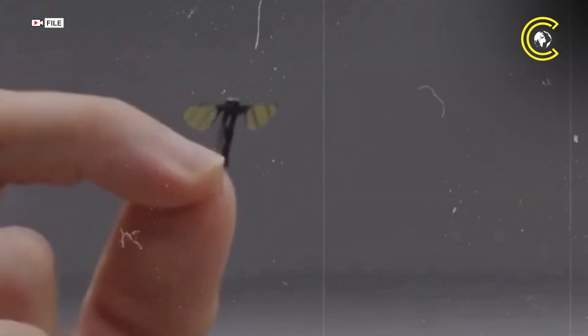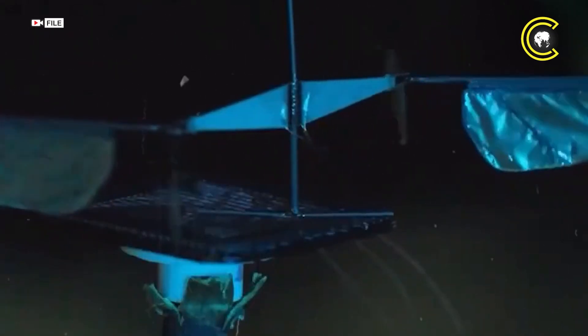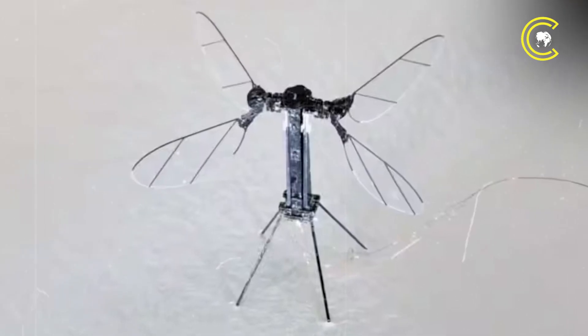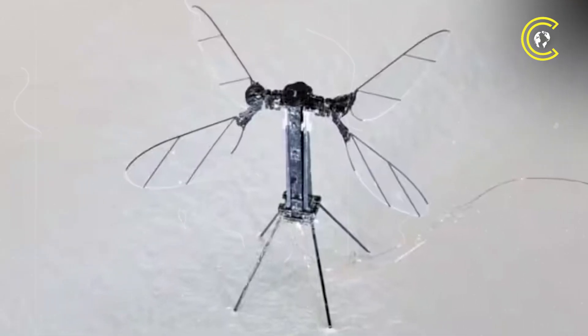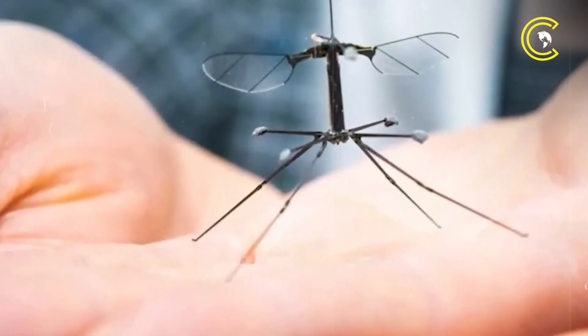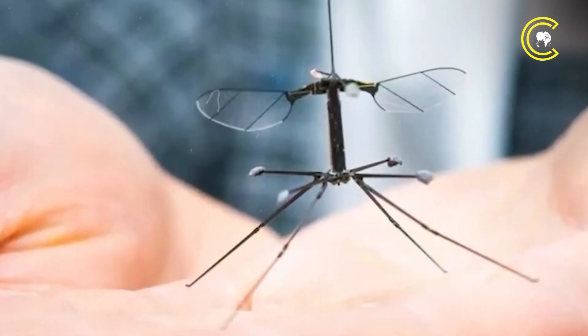China has unveiled a mosquito-sized drone designed for espionage and battlefield surveillance, triggering alarm among security experts. Developed by the National University of Defence Technology in Hunan, the insect-like device features two leaf-shaped wings, a slender black body and three fine legs, mimicking a real mosquito. Showcased in a state media video, the drone was held between a student's fingers, highlighting its minuscule scale and potential for covert operations.